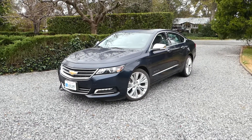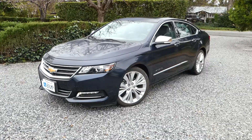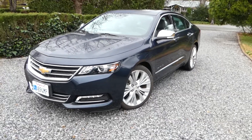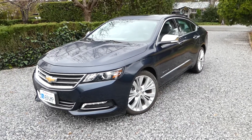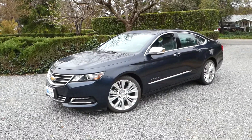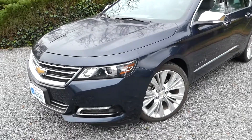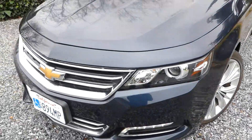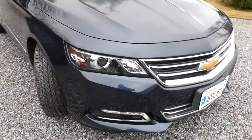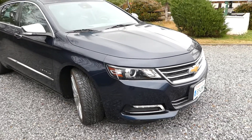Hi, this is Robert with NorCal Online Auctions. This week we have a 2015 Chevy Impala. It's a little cloudy today so it kind of looks black, but it's really a dark, dark blue. This is a non-smoking vehicle — no funky smells.